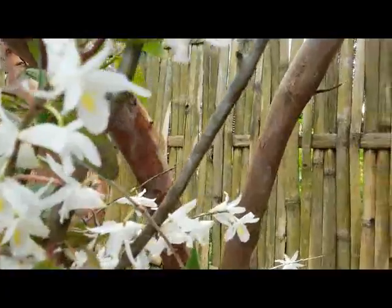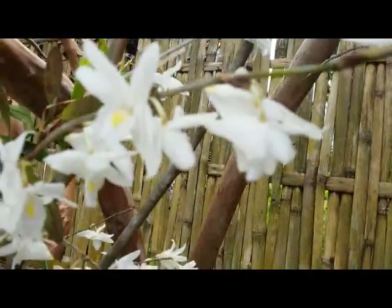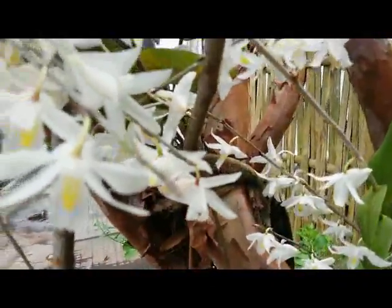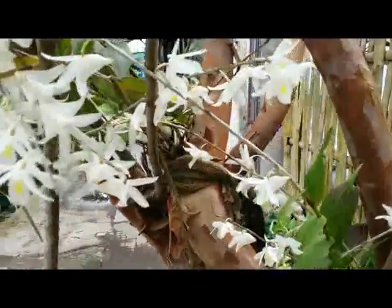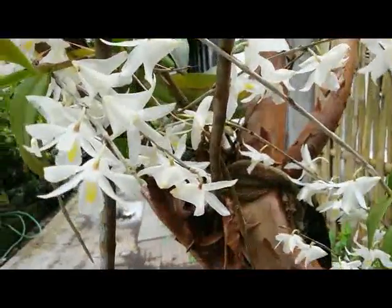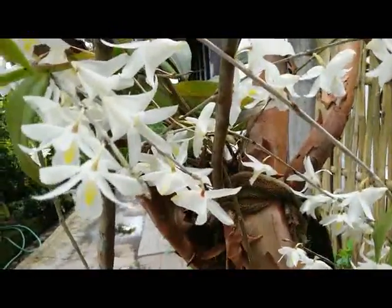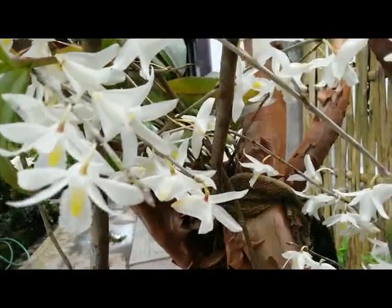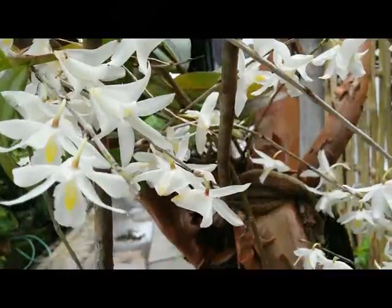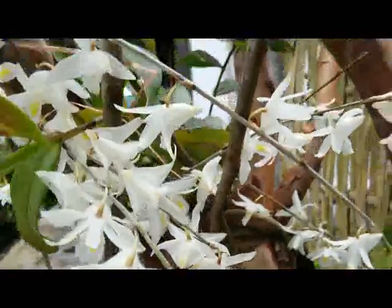Unfortunately they only last for one day, but the flowers are so beautiful with pure white and a little splash over there in the area of the lips — there are yellow splashes. Very nice.